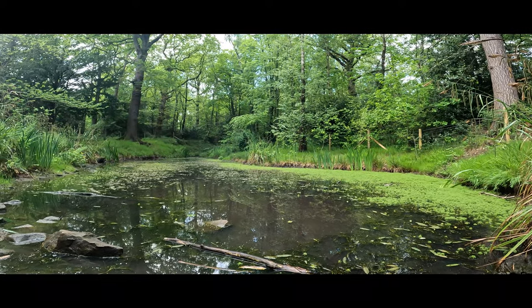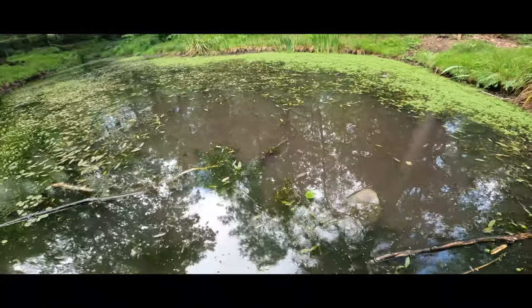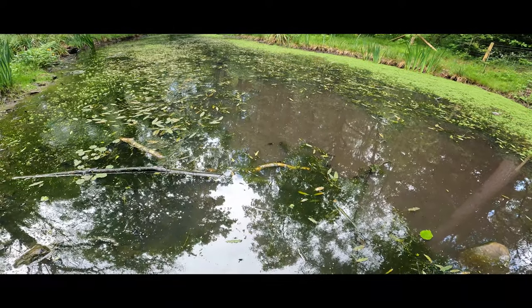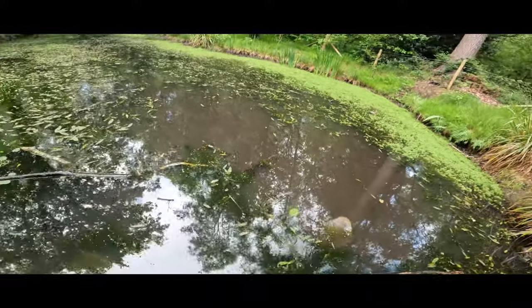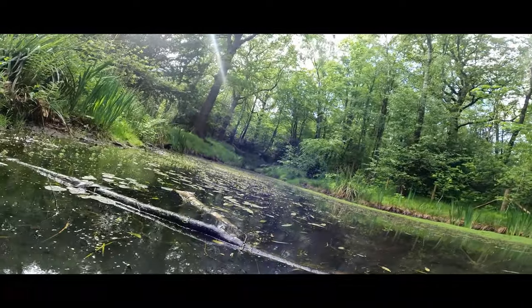I was just debating here — should I try and film these tadpoles? Because that's me trying to film them, but look, you can't see. There's one maybe in the middle of the screen there, but I thought I'm going to have to go underneath. I think I was just debating whether to do it or not. Let's just go for it.